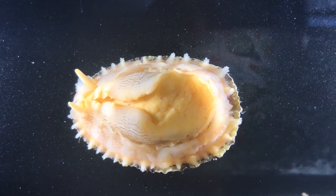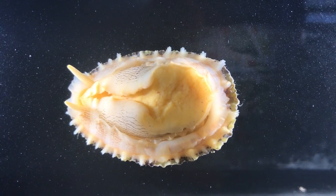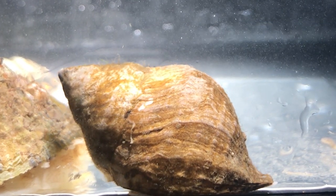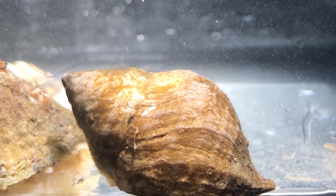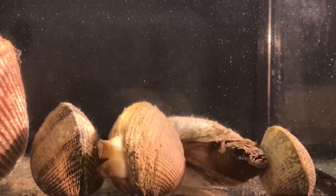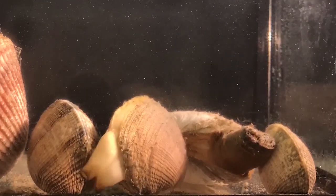The second synapomorphy of mollusks is the mantle. The mantle encloses the visceral mass and secretes the calcium carbonate shell, which is the third synapomorphy. The mantle and shell have also undergone interesting adaptations throughout the evolution of different molluscan lineages. For example, many mollusks modify their mantle into a siphon — this clam has its siphon extended out of its shell and is using it to pump water into its body for filter feeding.